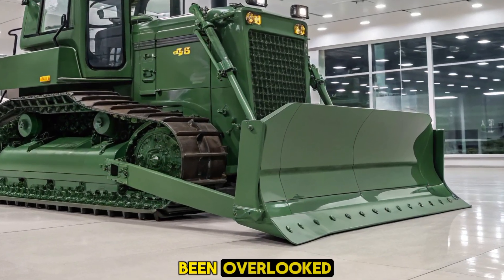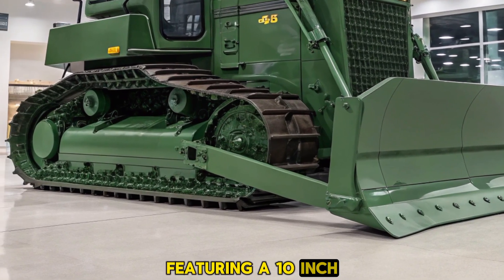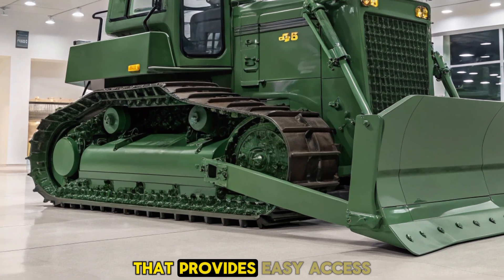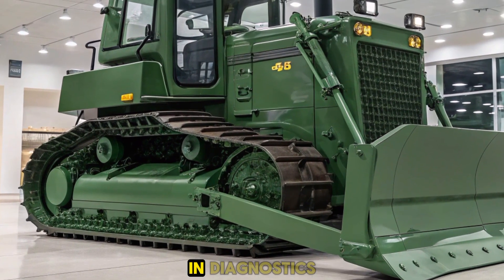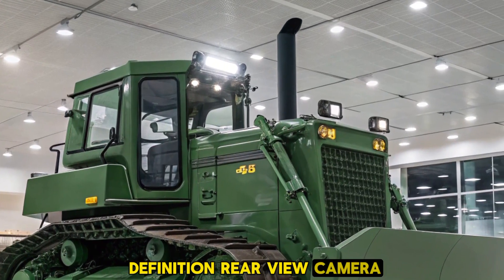Operator comfort hasn't been overlooked. The cab is spacious and ergonomically designed, featuring a 10-inch intuitive touchscreen display that provides easy access to machine controls and diagnostics. Enhanced visibility, combined with a high-definition rear-view camera, ensures operators have a clear view of their surroundings.